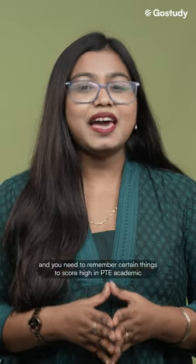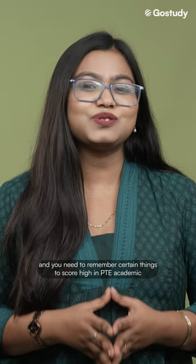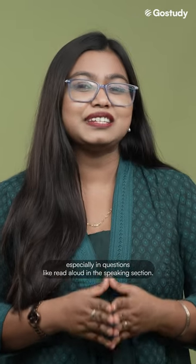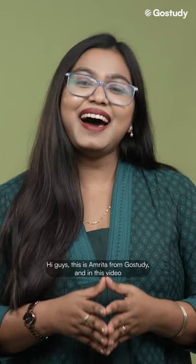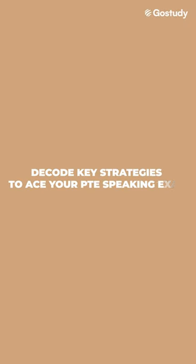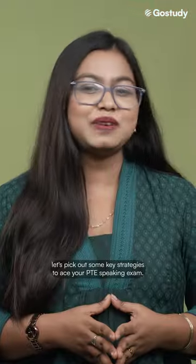PTE is a machine scored exam and you need to remember certain things to score high in PTE academic, especially in questions like read aloud in the speaking section. Hi guys, this is Amrita from GoStudy and in this video, let's decode some key strategies to ace your PTE speaking exam.